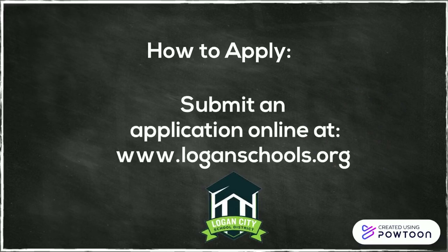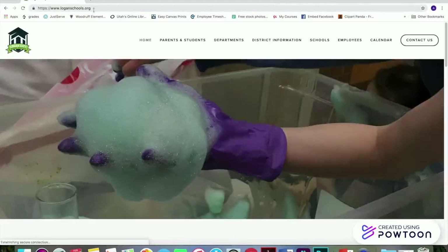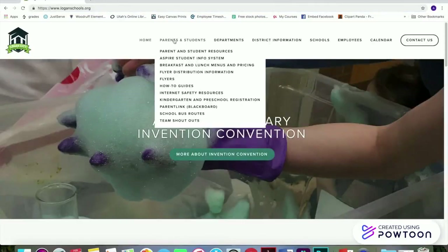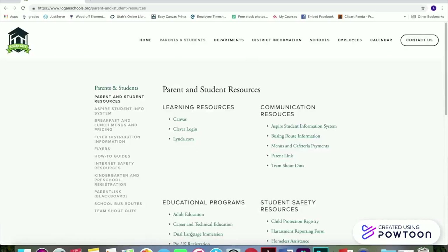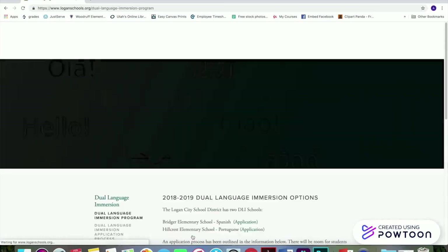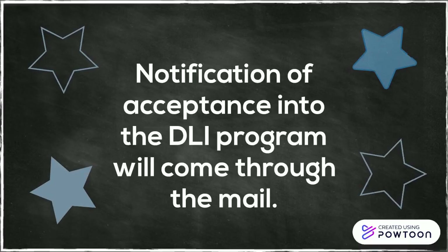To apply, please submit an application online at loganschools.org under the parent and student tab. Select parent and student resources, then select dual language immersion under the educational programs banner. From there, you can find the dual language immersion application. Fill out the application with the requested information and submit. You will be notified if your student has been accepted into the dual language immersion program.